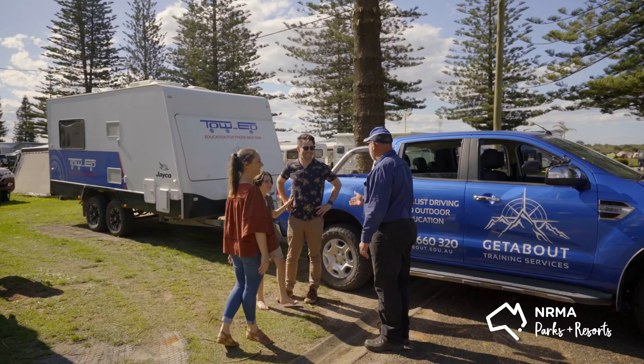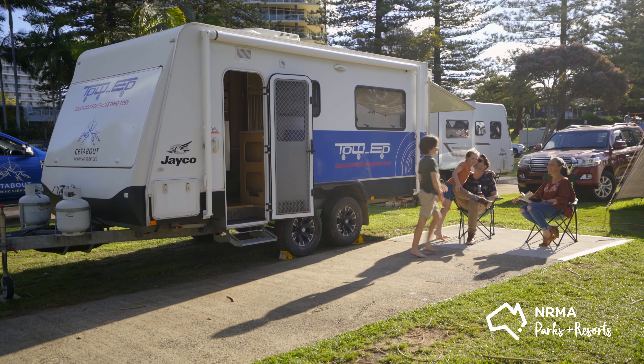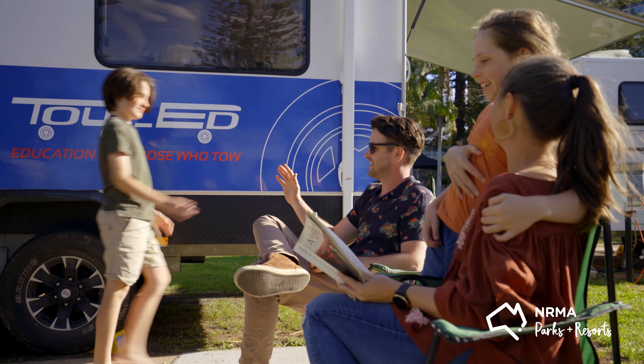By doing some towing education it is a great way to develop those early techniques that you need so that you get out on the road nice and safe.